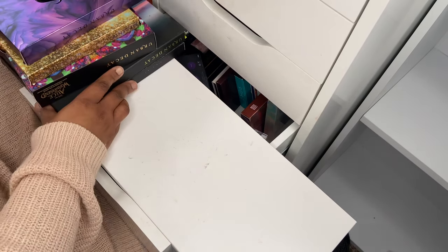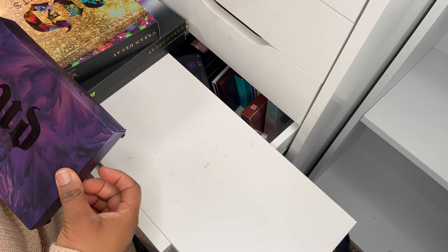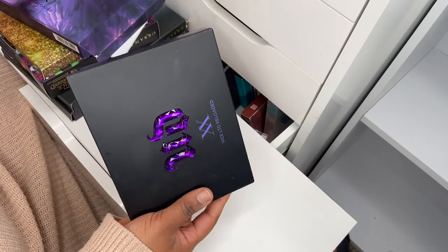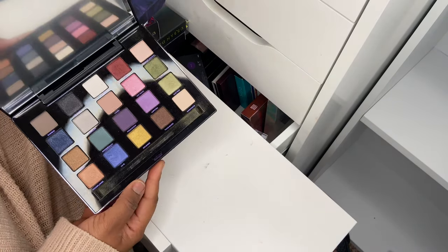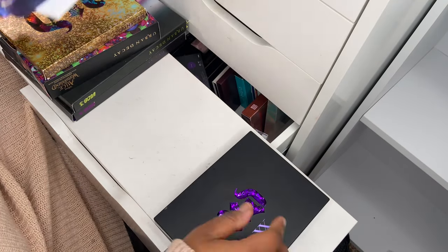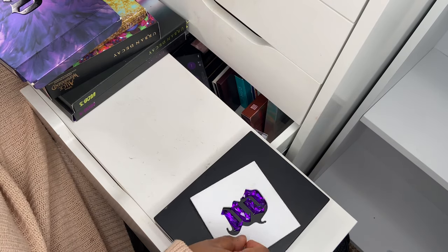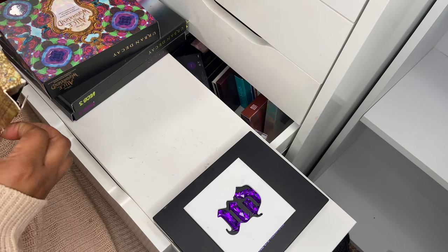Speaking of Urban Decay, I've got quite a few — I am an Urban Decay collector, or was. It depends on what they come out with. This one is the Vice XX Limited Reloaded palette. I haven't really used it that much but the shades I did use I enjoyed. I think I can let go of the outer packaging though.